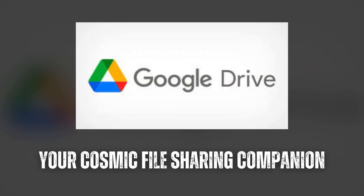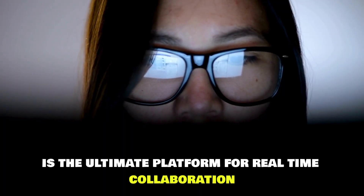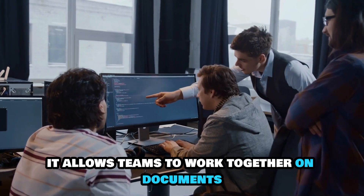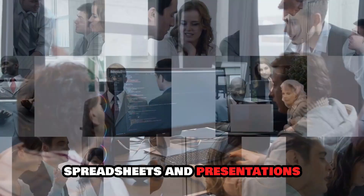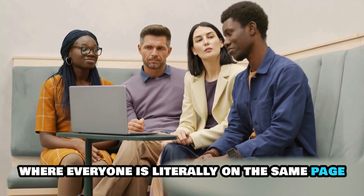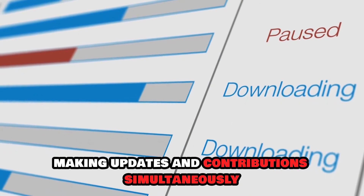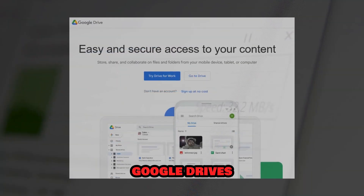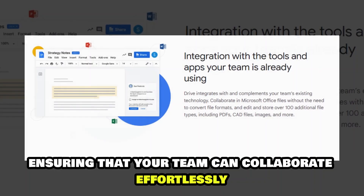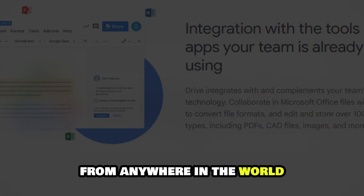Google Drive: your cosmic file-sharing companion. Google Drive is the ultimate platform for real-time collaboration. It allows teams to work together on documents, spreadsheets, and presentations, all in a single shared space. Imagine a cosmic library where everyone is literally on the same page, making updates and contributions simultaneously. Google Drive's seamless integration with other Google services enhances productivity, ensuring that your team can collaborate effortlessly from anywhere in the world.